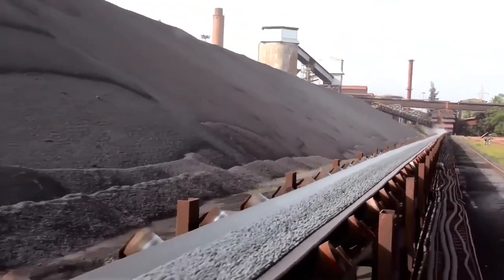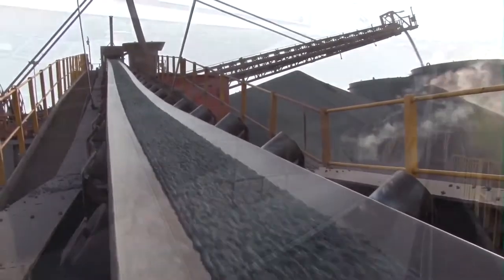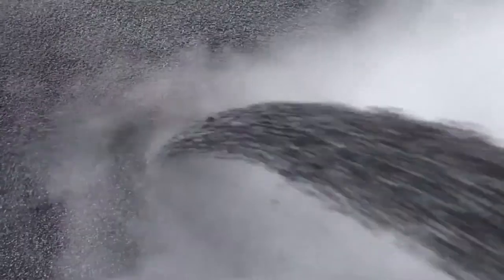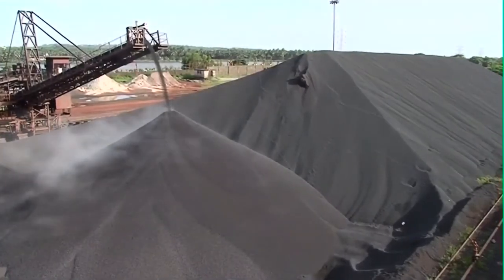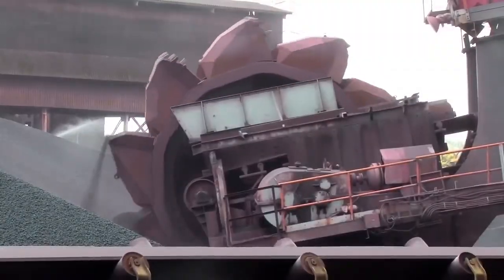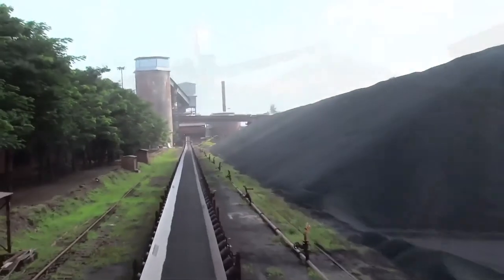These pellets are screened for correct size before being conveyed to the stockyard through a conveyor system. The pellet stockyard can accommodate approximately 2.5 lakh tons. The pellets are loaded through a mechanized loading system which includes a boom type reclaimer and a ship loader of capacity 6,000 tons per hour.